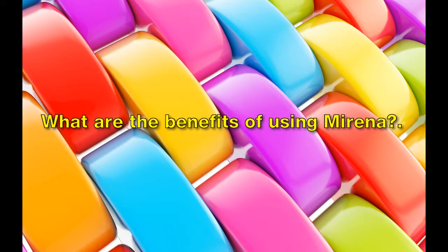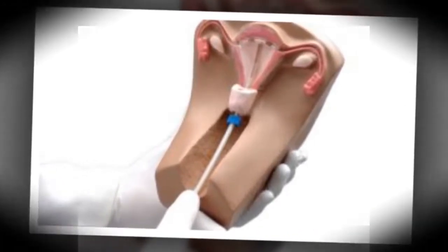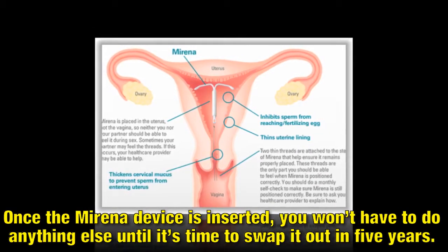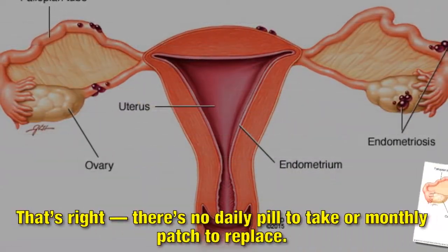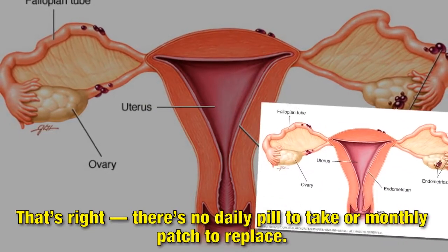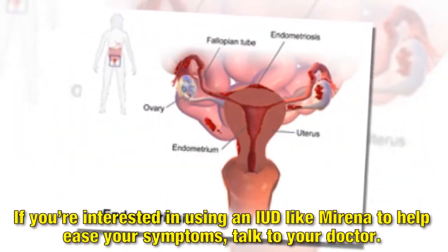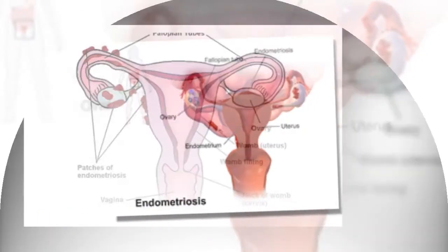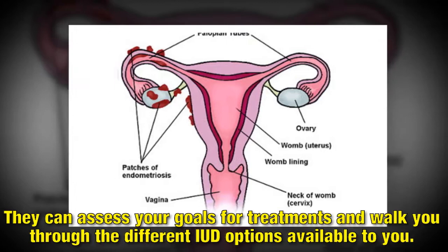What are the benefits of using Mirena? IUDs are a form of long-acting contraception. Once the Mirena device is inserted, you won't have to do anything else until it's time to swap it out in 5 years — there's no daily pill to take or monthly patch to replace. If you're interested in using an IUD like Mirena to help ease your symptoms, talk to your doctor. They can assess your goals for treatment and walk you through the different IUD options available to you.